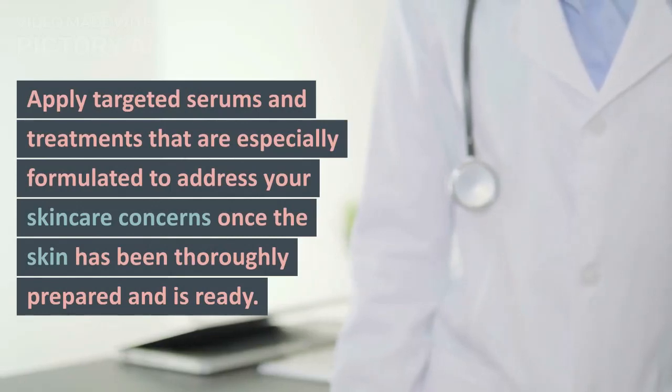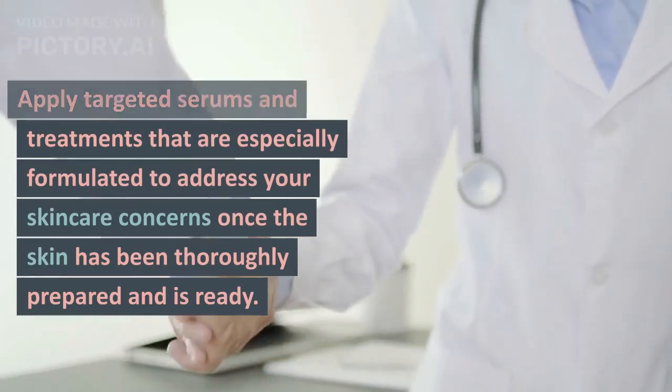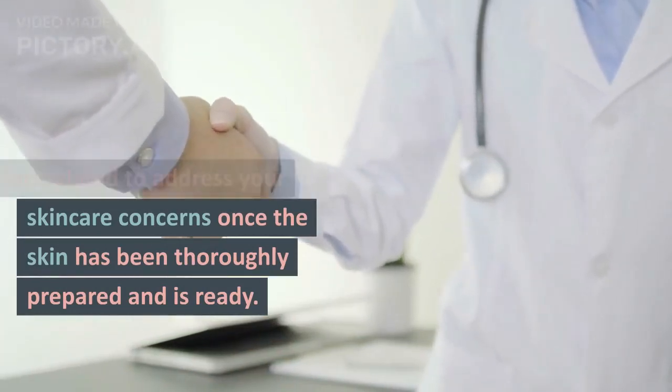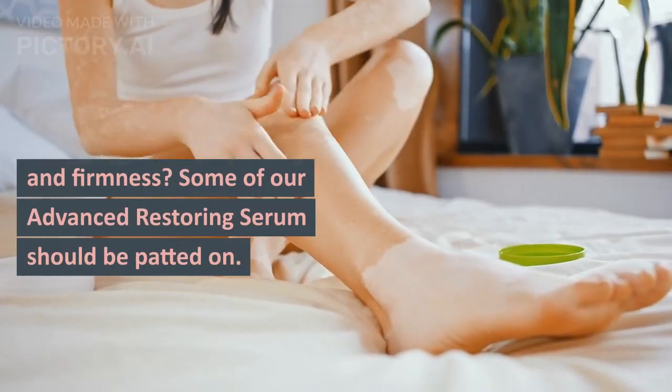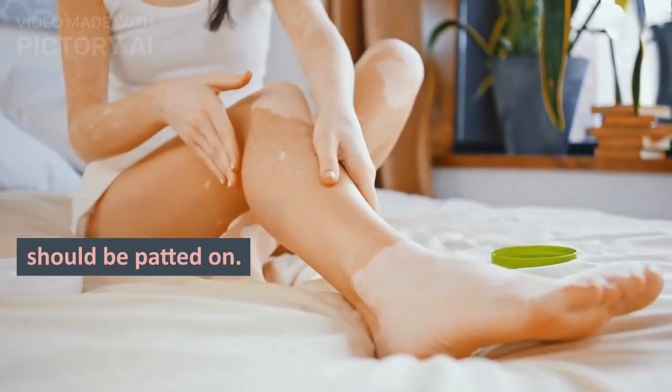Step 3: Serum or Treatment. Apply targeted serums and treatments that are especially formulated to address your skincare concerns once the skin has been thoroughly prepared and is ready. Concentrating on aging spots and firmness? Some of our advanced restoring serum should be patted on.